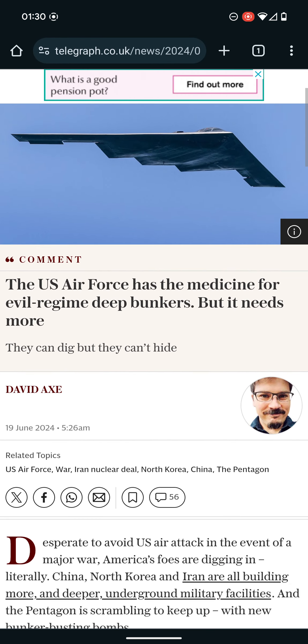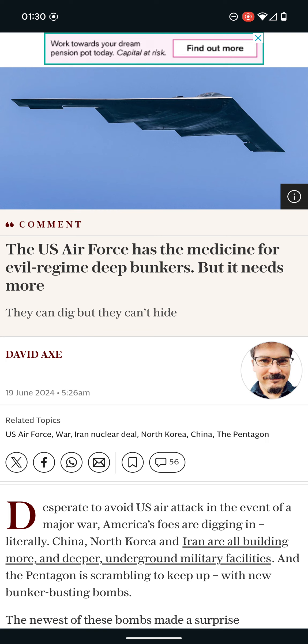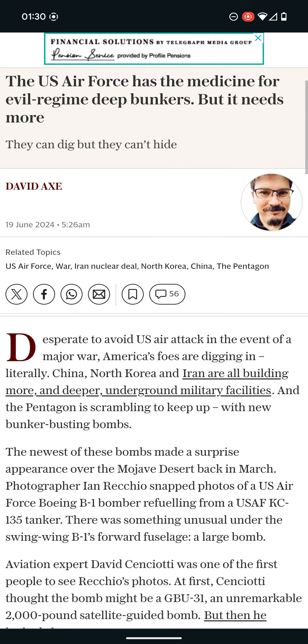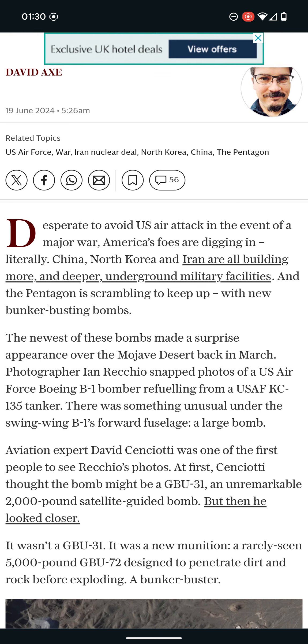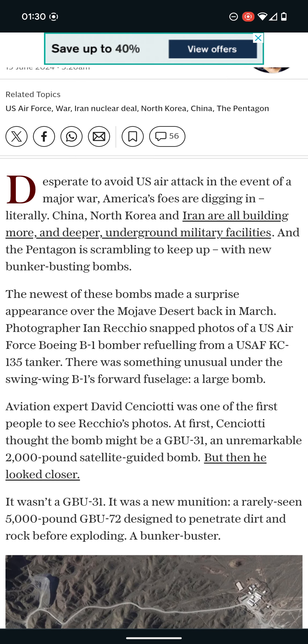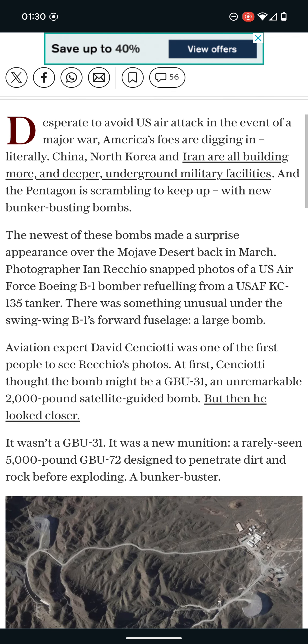I found this article: the US Air Force has their medicines for evil regime deep bunkers, but it needs more. She's desperate to avoid a US air attack in the event of a major war. America's foes are digging in — literally. China, North Korea, and Iran are all building more and deeper underground military facilities, and the Pentagon is scrambling to keep up with new bunker-busting bombs.